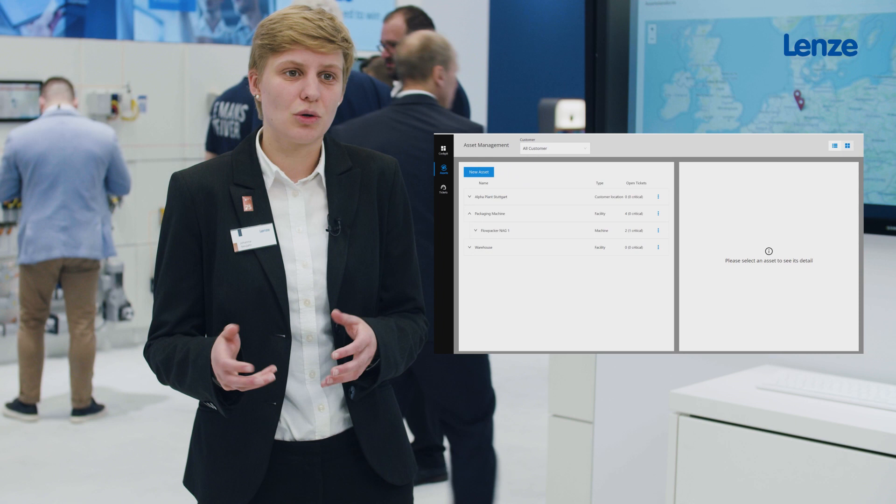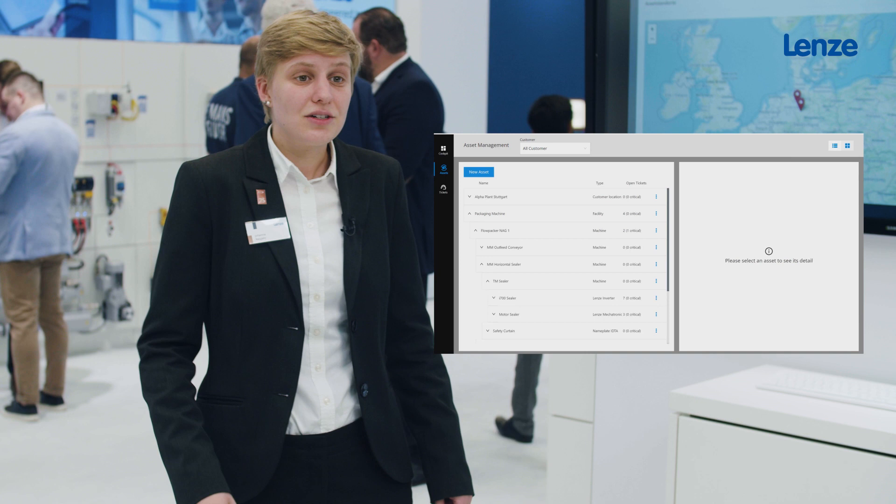In order to optimize service processes, our asset performance platform has two main functions. On the one hand we have the asset management. We have a direct connection to the machine via our PLC, so we are able to give an overview of the up-to-date components in the machine.